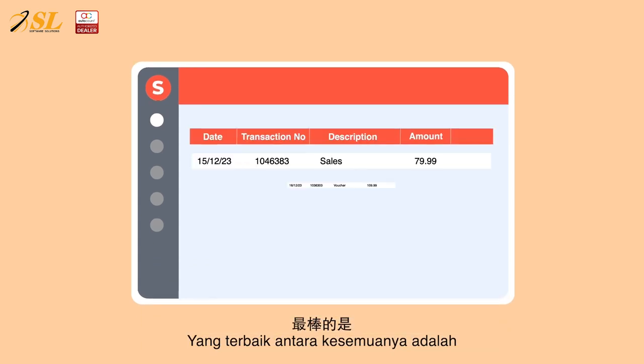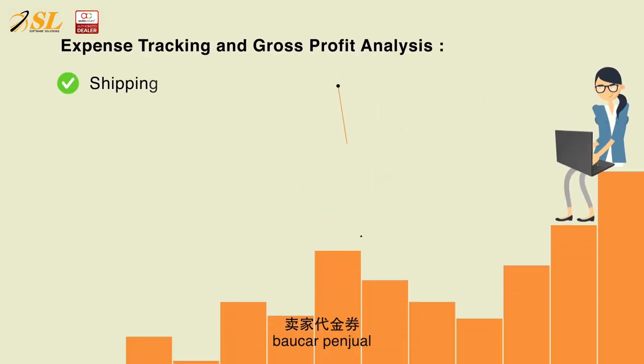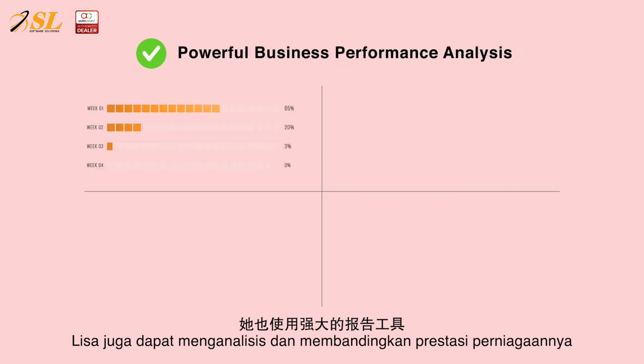The best part? OneSales performs payment reconciliation for her to easily track the expenses, including shipping costs, seller vouchers, transaction fees, miscellaneous fees, and other charges, to have a more holistic view on profits and losses.